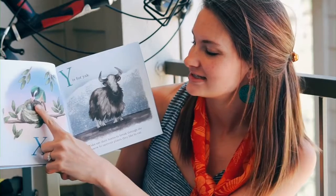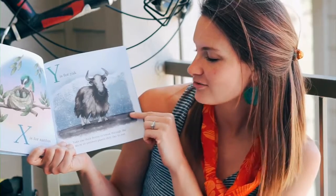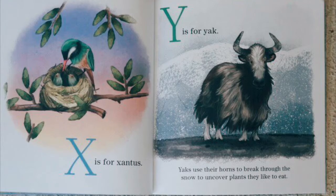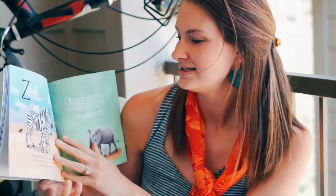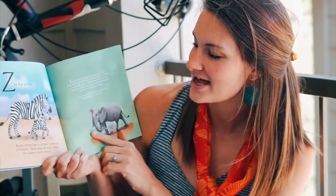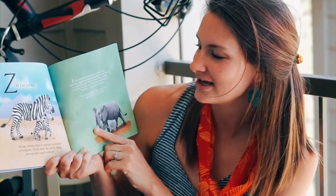X is for xantus. Y is for yak. Yaks use their horns to break through the snow to uncover plants that they like to eat. Z is for zebra. Every zebra has a unique pattern of stripes that may be how they recognize one another.